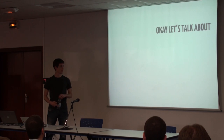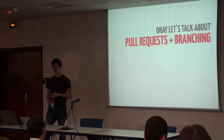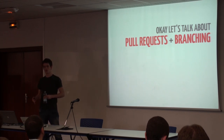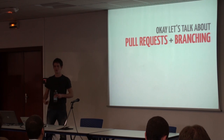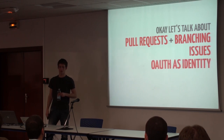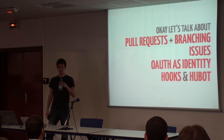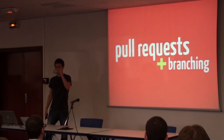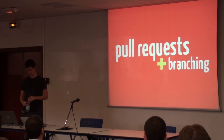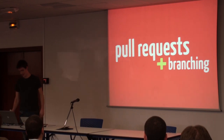I wrote a lot more about this in a three-part blog post, so check that out if you're interested in the details. Otherwise, here's what we're going to talk about today: pull requests and branching, which is specific to GitHub but also to software development in general — this is what I think really distinguishes GitHub. Issues, because everybody has issues and ticketing systems to deal with. OAuth identity. And hooks and Hubot.